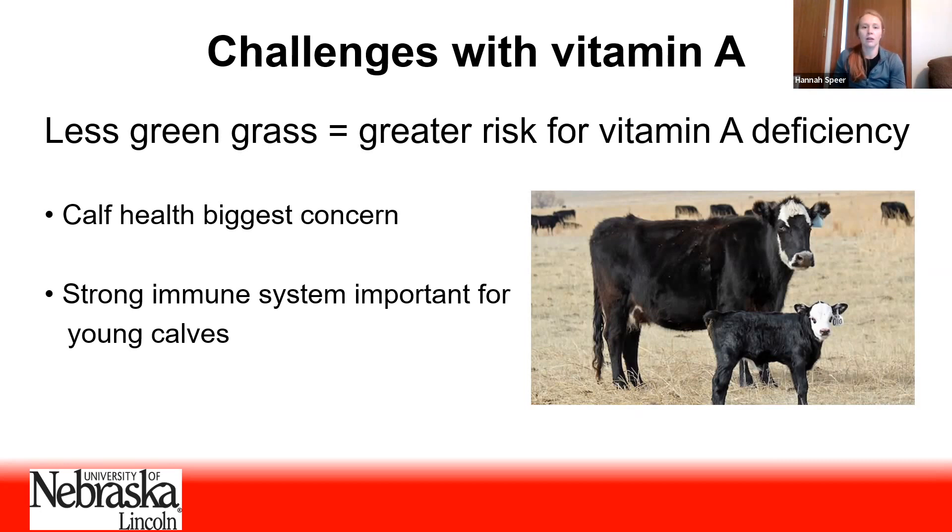The first place we're going to see a vitamin A deficiency, if we're suspecting one, is going to be in the calves. If you have a vitamin A deficient cow, we're going to see it pop up in the calves first. That's because calf health is extremely affected by cow vitamin A status, since vitamin A is a really important component of the immune system. It's going to help that calf develop its naive immune system, and a strong immune system is going to be really important for the young calf.